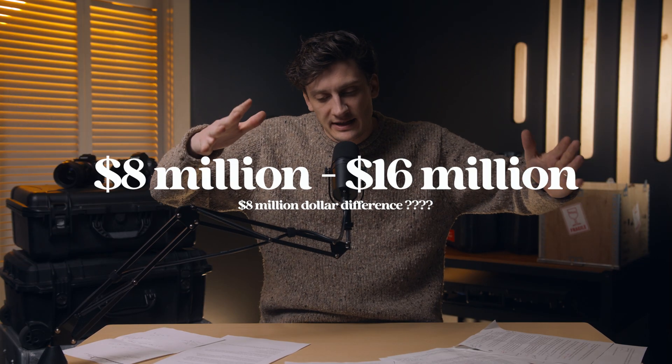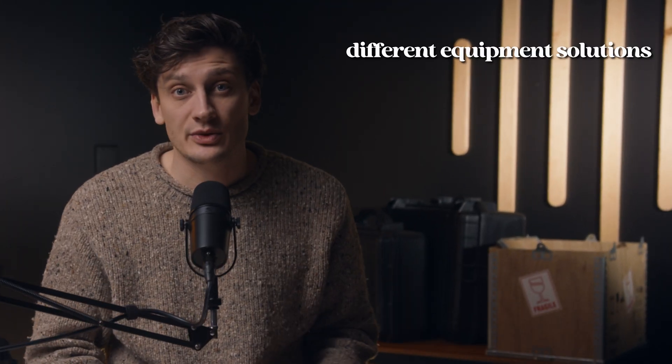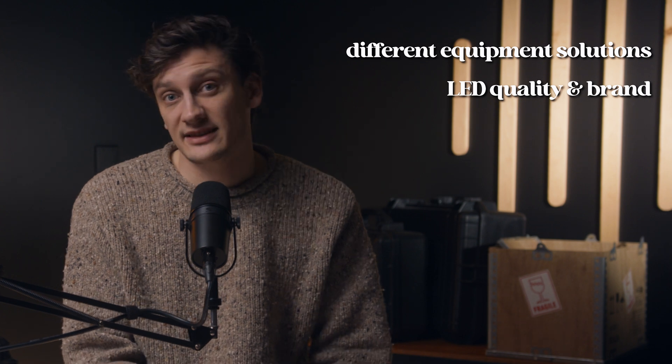You're definitely spending somewhere between eight to sixteen million dollars. It's a significant financial investment. So we know eight million to sixteen million — that's an eight million dollar range. Where does that come from? That range includes different solutions that you want, different LED tile qualities, where you're building it, and a whole lot of other factors. Just note that is going to be our benchmark: eight to sixteen million.